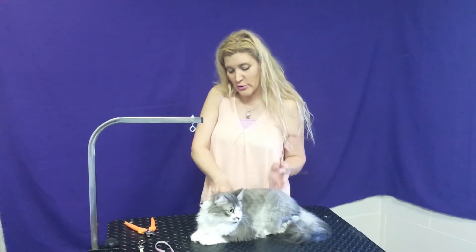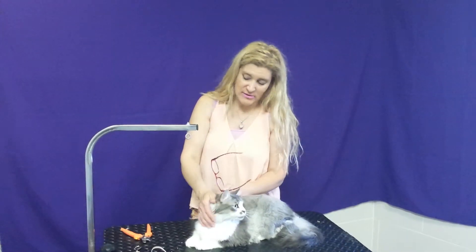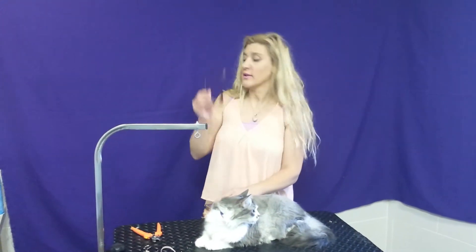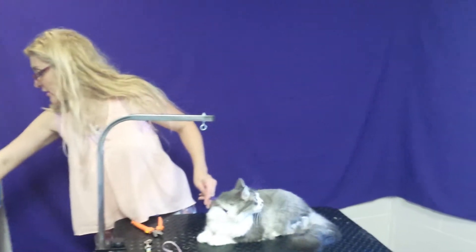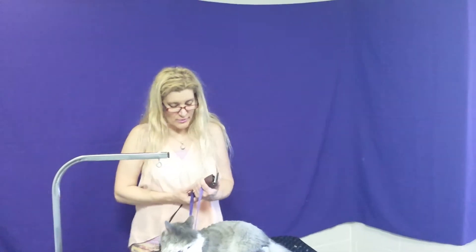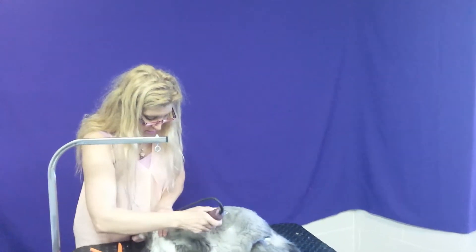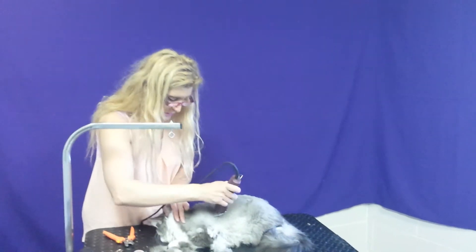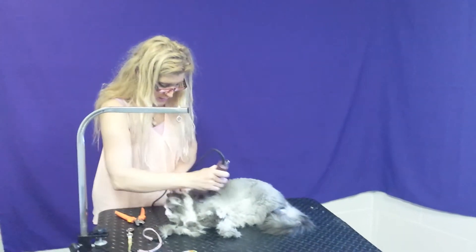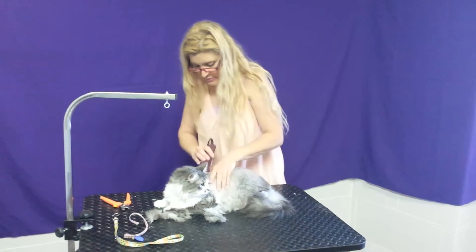If you want to do the back nails, that's fine — you can trim them later. But the front nails are number one, because when we're working around the face area and shaving this cat, the cat could actually scratch, and when she does that it's not going to be fun. So what I'm going to do right now is start cutting the hair, because she does have a lot of fleas as well. Let's try to get as much done as we can right now, before the shower.